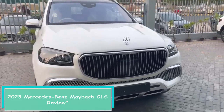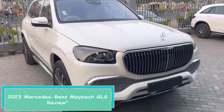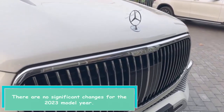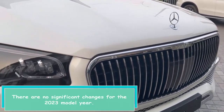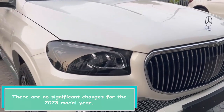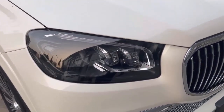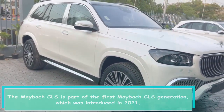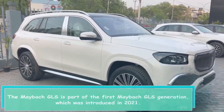2023 Mercedes-Benz Maybach GLS Review. There are no significant changes for the 2023 model year. The Maybach GLS is part of the first Maybach GLS generation, which was introduced in 2021.